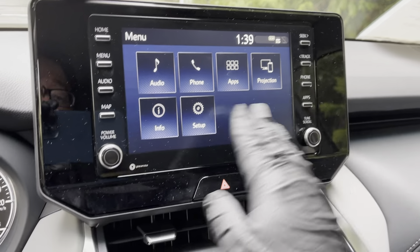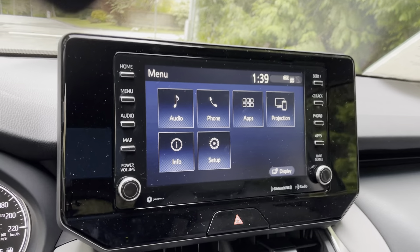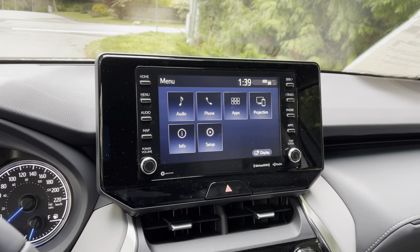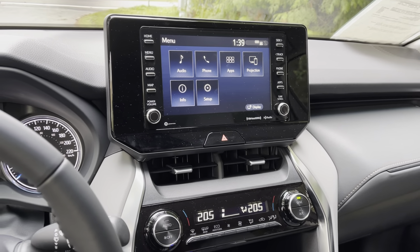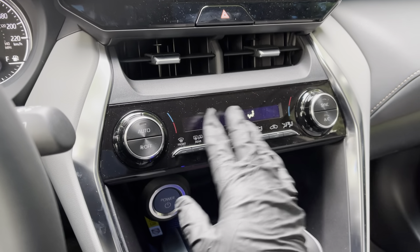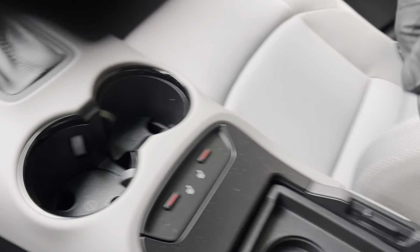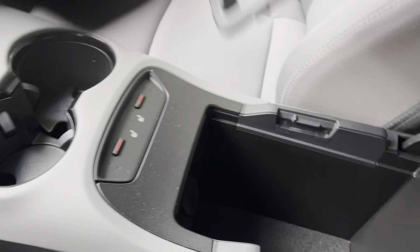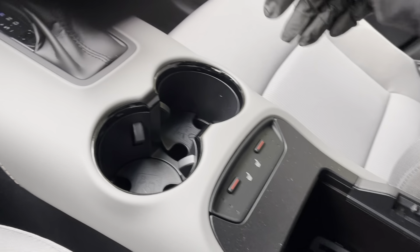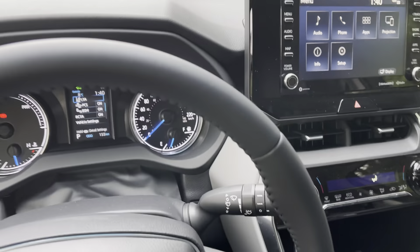All the usual features are there — phone connectivity and so on — absolutely no complaints. They've improved over time. It's still not quite as intuitive as using an iPad perhaps, but very easy to use. It has standard Apple CarPlay and Android Auto as well. All the physical buttons are here, easy to control. Big cup holder, seat heater, and a big center console with a removable tray. Seats are comfortable and everything is designed well.